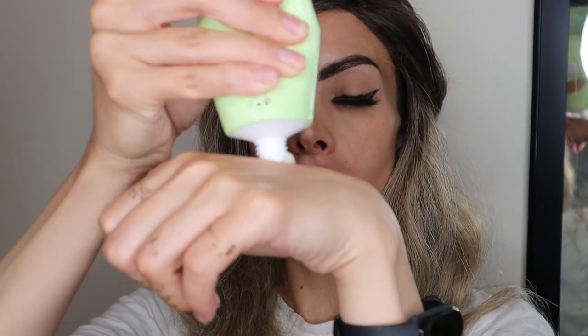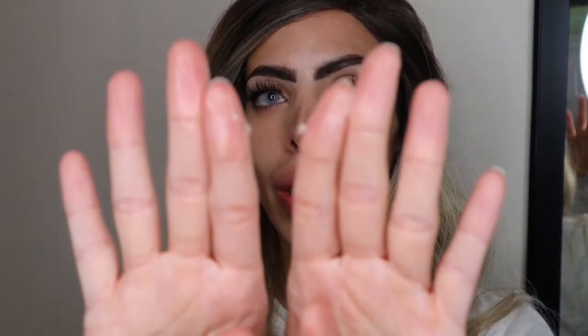Let's also do the cleanser — again, a little goes a long way. See how it becomes an oil from balm? Then I add the water and it becomes a milk. And then I wash — look how clear my skin looks! I wish you could touch it, it's so smooth.